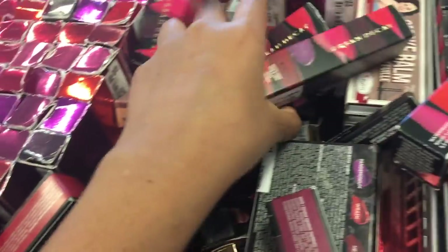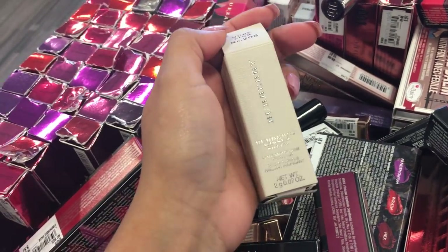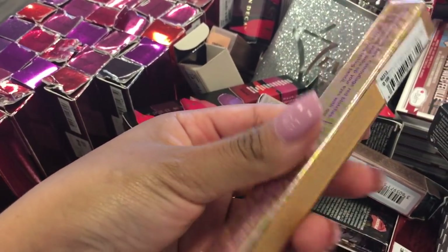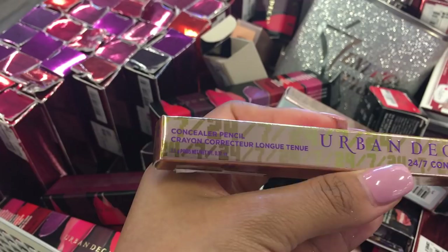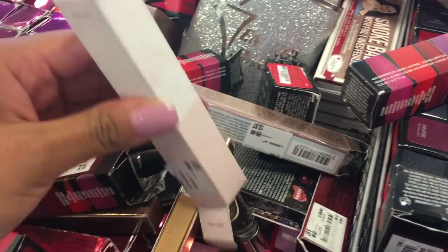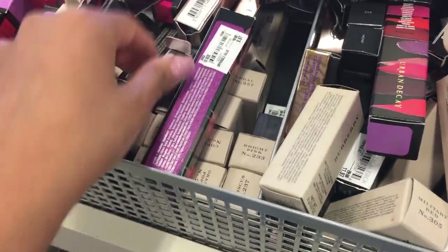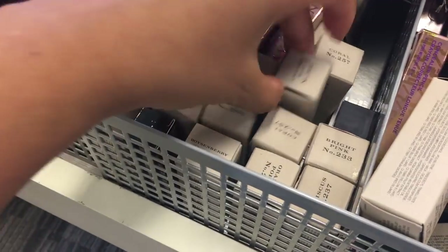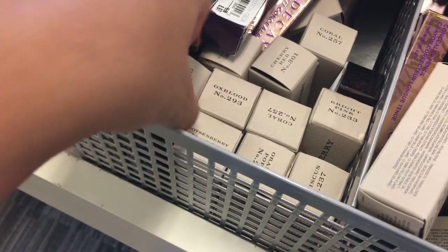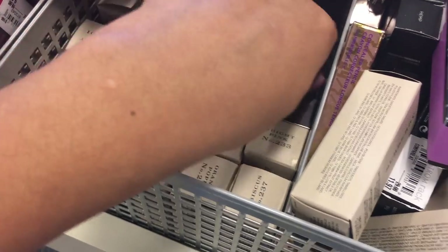They have Burberry lipsticks here. This one is Burberry Kisses Sheer Moisturizing Lip Color, and there's a 24/7 cake concealer for $10. They have a whole range of Burberry colors — cherry red, coral, white pink, carnation — and these are for $22 to $23.